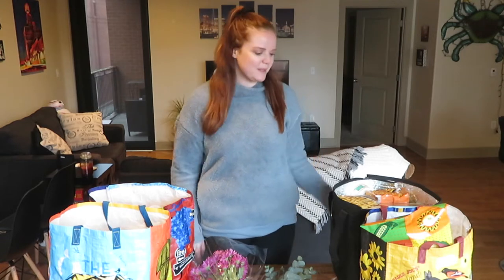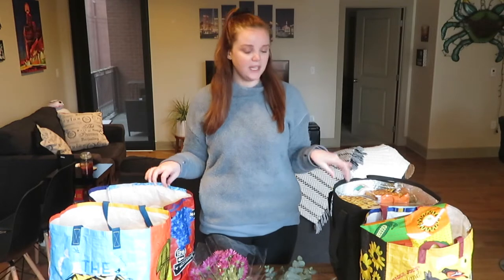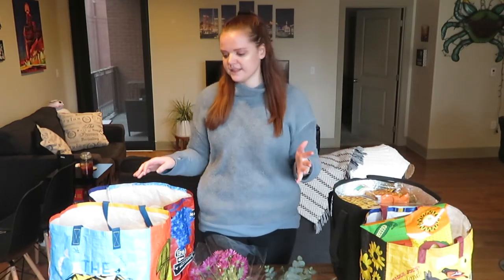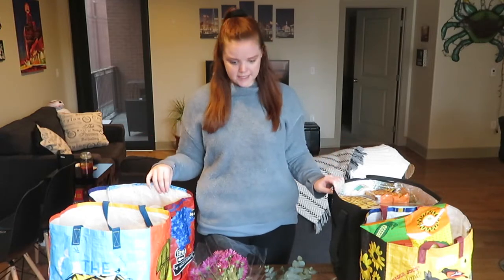Hey guys and welcome back to Moore's Menu. Today I've got a lot of bags full of food in front of me. We just got back from Trader Joe's, so I figured I'd do a haul this time — show you everything that we got and then point out some of my new favorites or new things that I've discovered. So without further ado, let's get this started.